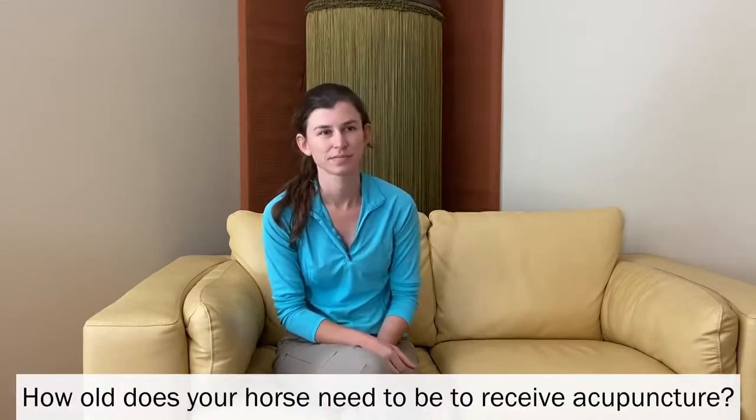How old does your horse need to be to receive acupuncture? Any aged horse, including foals, can receive acupuncture.